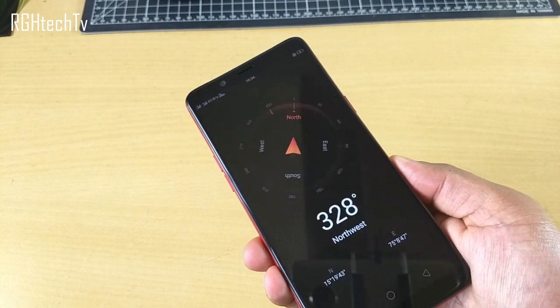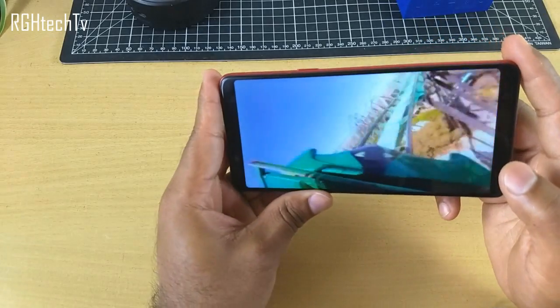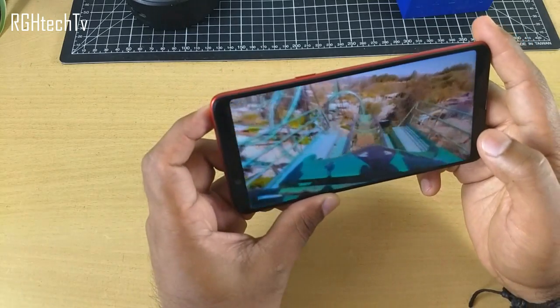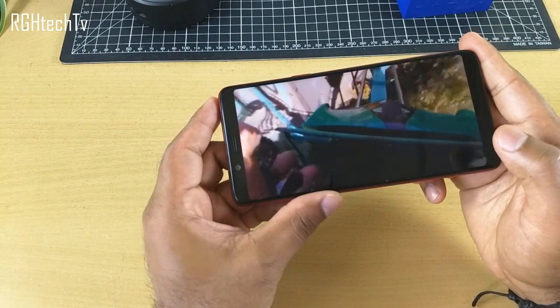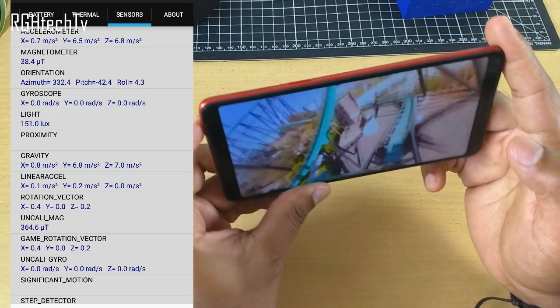In terms of sensors, it does have a magnetometer, so the compass application works perfectly fine with no issues. It also has a gyroscope, so 360 videos are playable without any issues. Apart from these, it has all the basic sensors like accelerometer, light, proximity, etc.